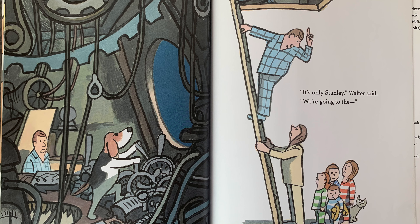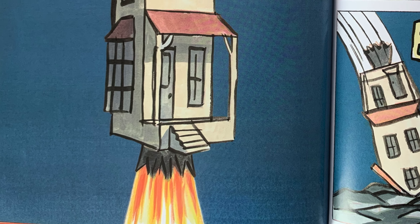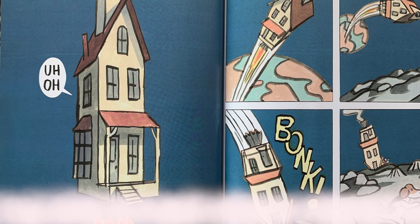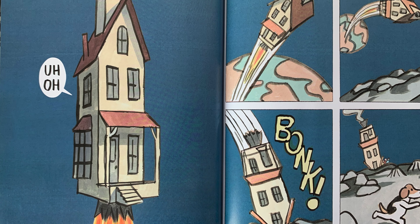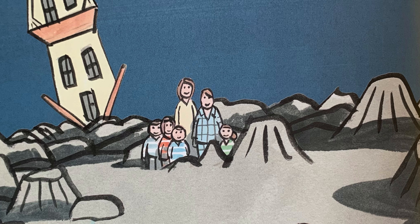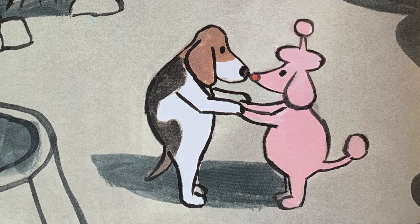It's only Stanley, Walter said. We're going to the... They've landed on the moon! And here's Stanley with a friend. The End.